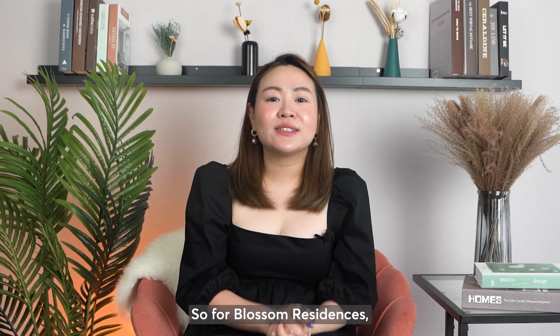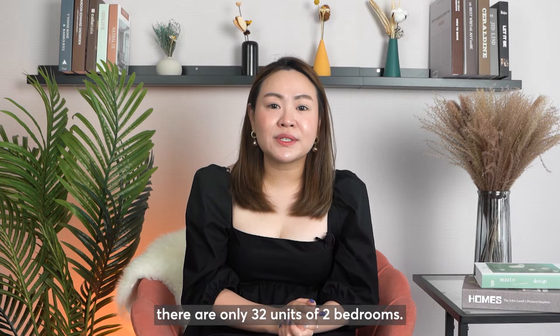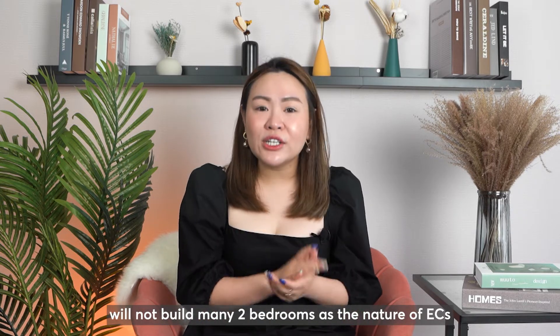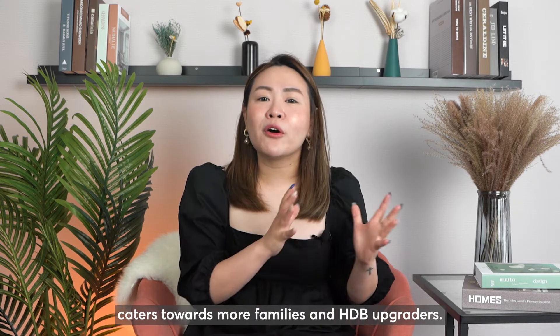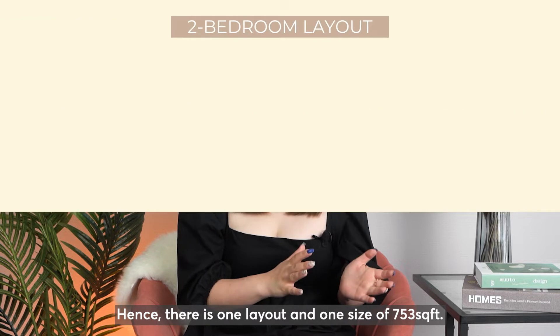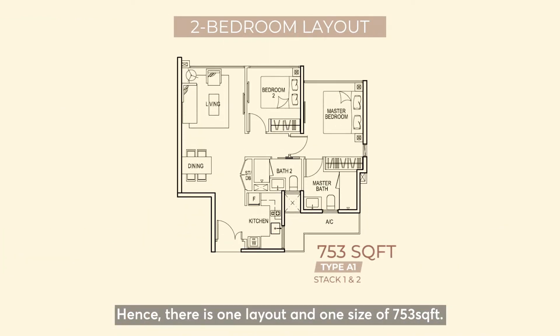For Blossom Residences, there are only 32 units of two bedrooms. It is quite common that developers will not build many two bedrooms as the nature of EC caters towards more family and HDB upgraders. Hence, there's only one layout and one size of 753 square feet.